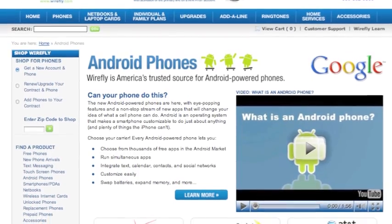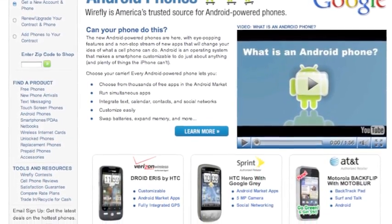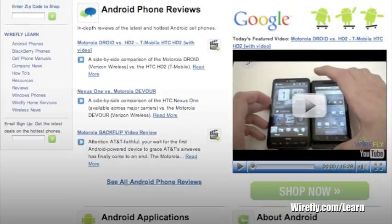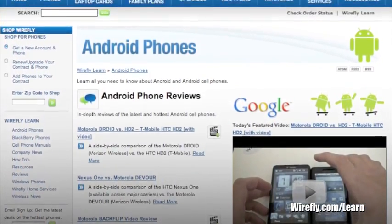At Wirefly, we're excited to offer the largest selection of Android phones available in a single store. If you'd like to learn more about the latest Android phones and everything that Android has to offer, visit the Android phone section of Wirefly Learn.